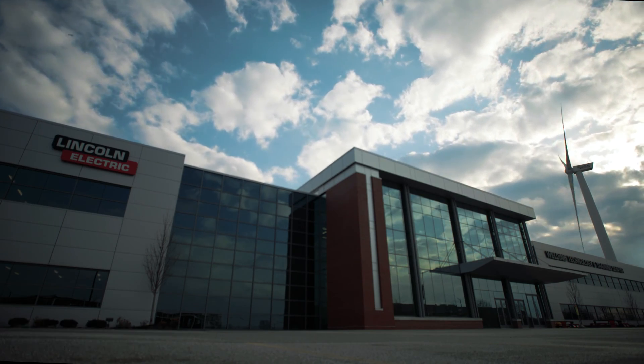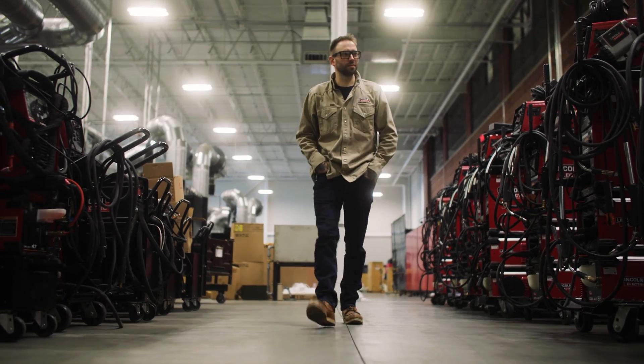The people behind the PowerWave also have that same level of curiosity.